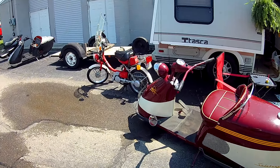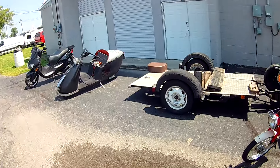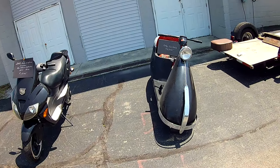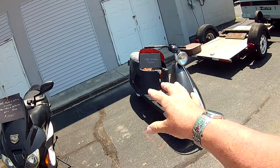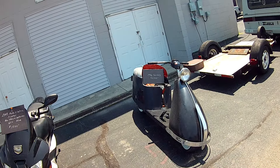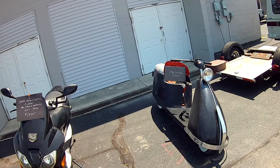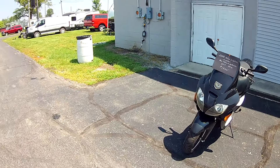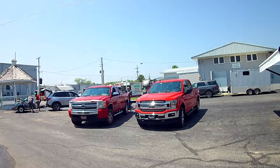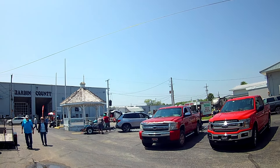My time's running out for the video. Thanks for watching everyone. Boogard Rippey at the Hardin County Fairgrounds with this scooter show in the middle of May. Thanks.